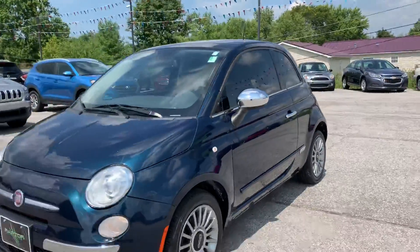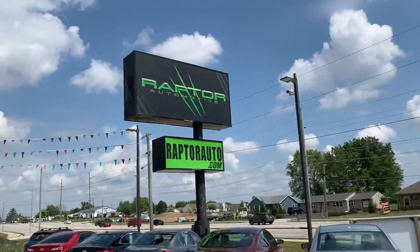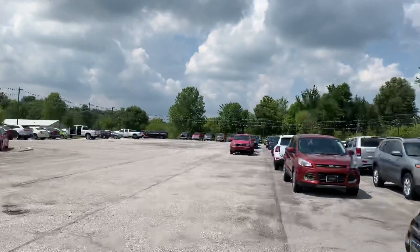There you have it once again — 2013 Fiat 500. If you have any other questions, please visit our website raptorauto.com, or come on out to the big green building on Lima Road. Thank you.